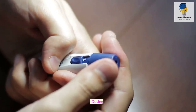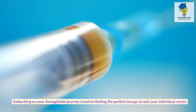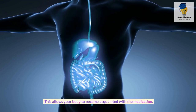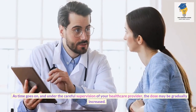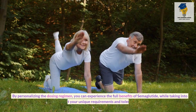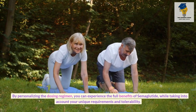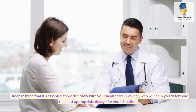Dosing. Embarking on your semaglutide journey involves finding the perfect dosage to suit your individual needs. Patients usually start with a modest dose of 0.25 mg once a week, allowing your body to become acquainted with the medication. Under the careful supervision of your healthcare provider, the dose may be gradually increased, with a step-by-step approach towards the maximum dose of 2.4 mg once weekly if needed.